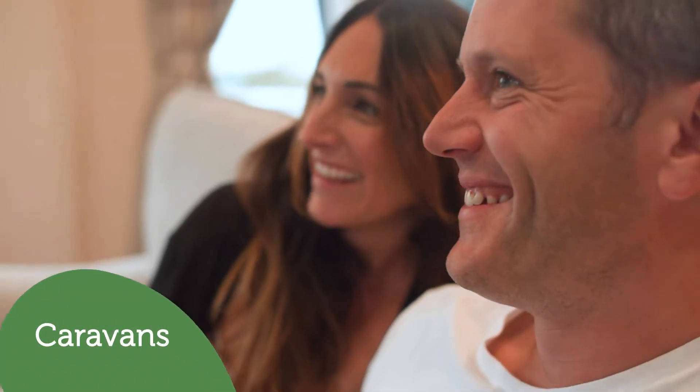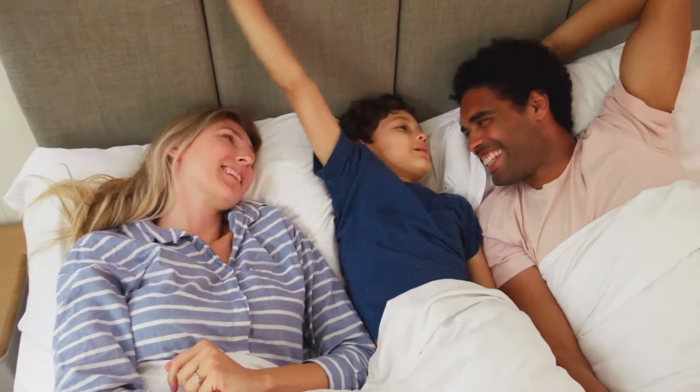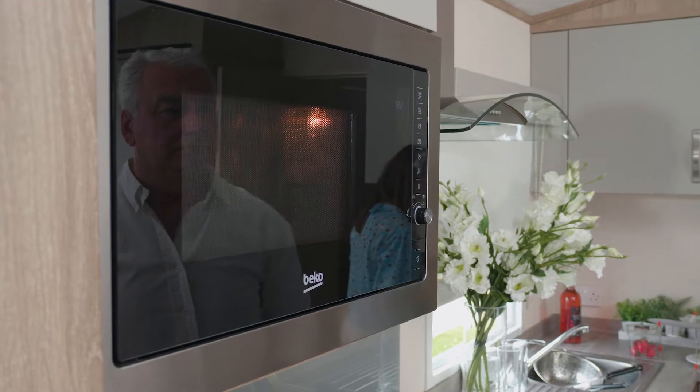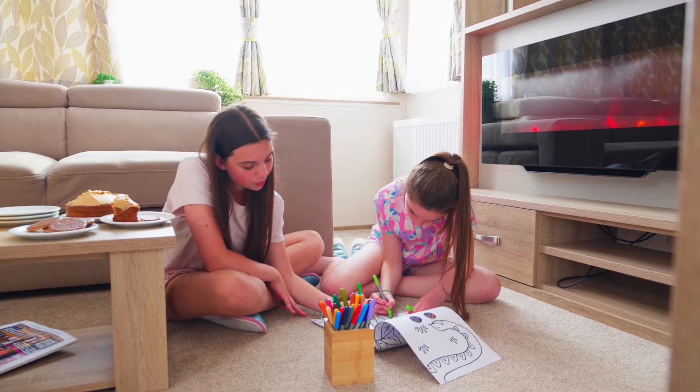For caravan holidays we have a wide range of accommodation with one, two, three and four bedroom caravans, so whether you're booking a couples break or a family holiday we've got you covered. From traditional modern caravans offering all the space, storage and comfort you need for a family holiday.